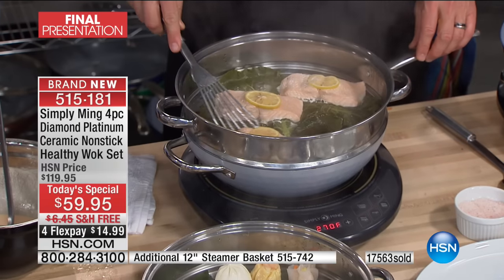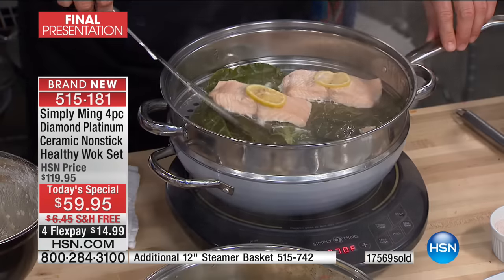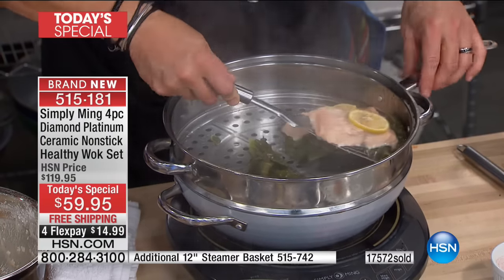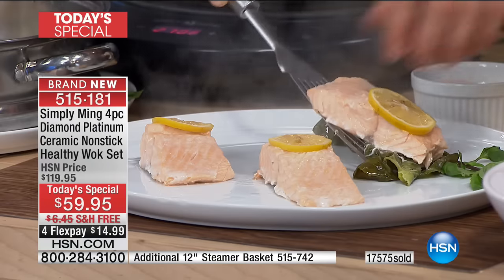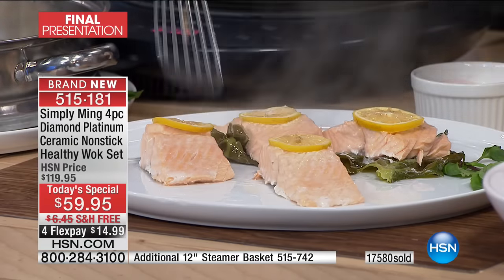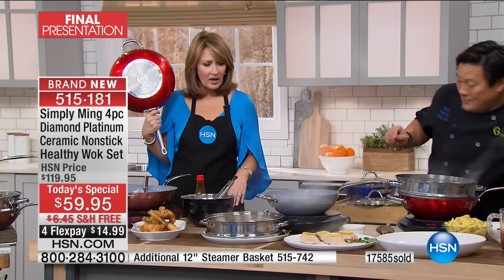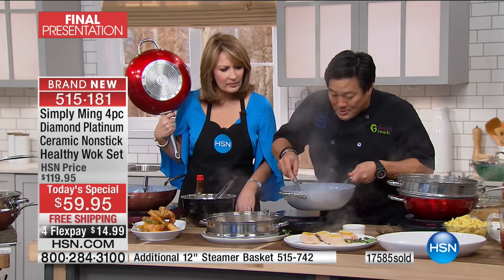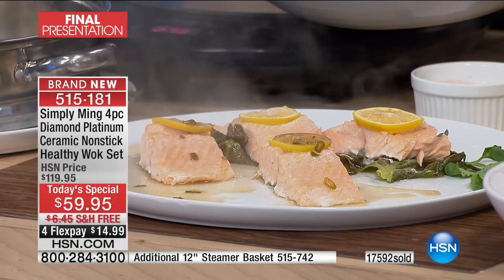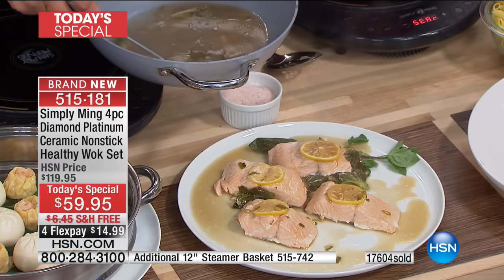If you want to save on fat, take your salmon — all those good omega-3s — and steam it. It raises your good cholesterol, the HDL. We've added no extra fat to this salmon. It's moist, and instead of a butter cream sauce, we're using chicken stock with scallions and lemongrass as the sauce. This is not only delicious — this is so good for you.